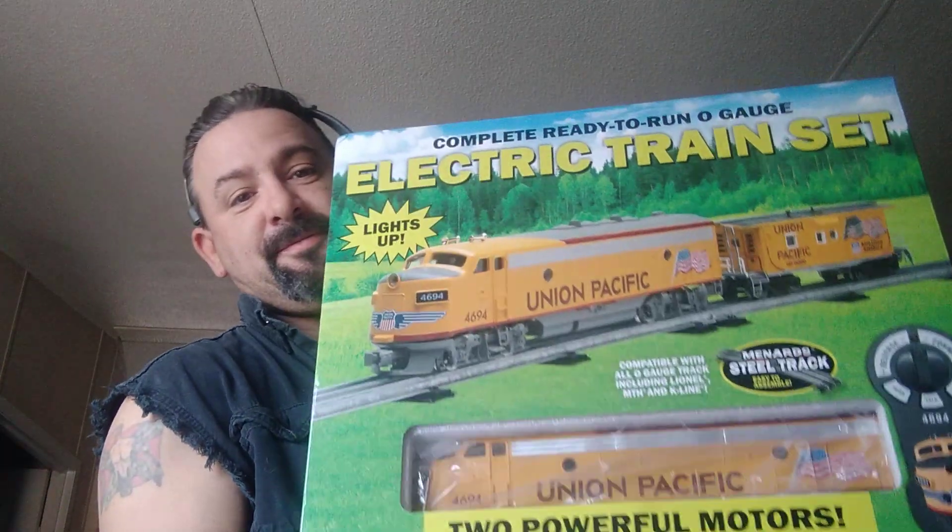Oh wow! Ladies and gentlemen, they sent me the Menards train set — the Union Pacific! I am, wow, I don't know what to say. I'm kind of at a loss right now. This has never happened in this channel's history, even before my hiatus. I'm almost ready to cry — this is so cool, with everything going on right now.